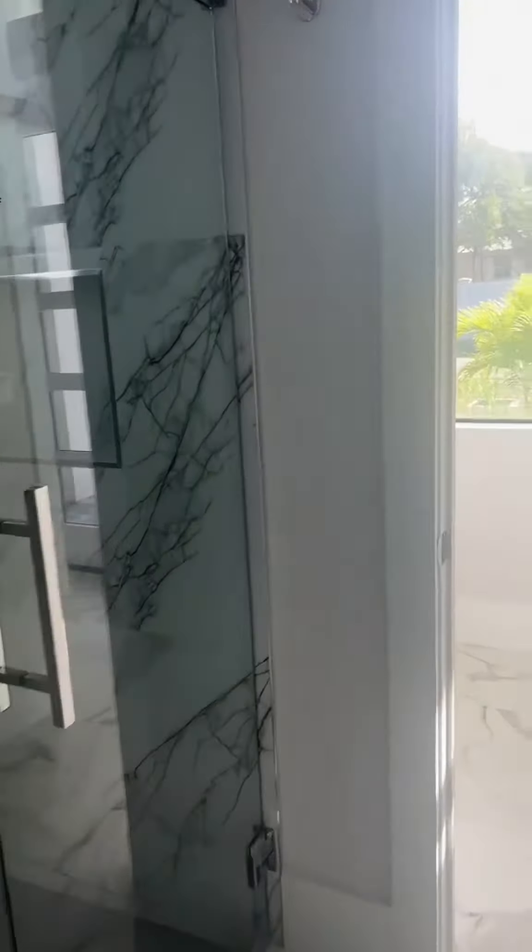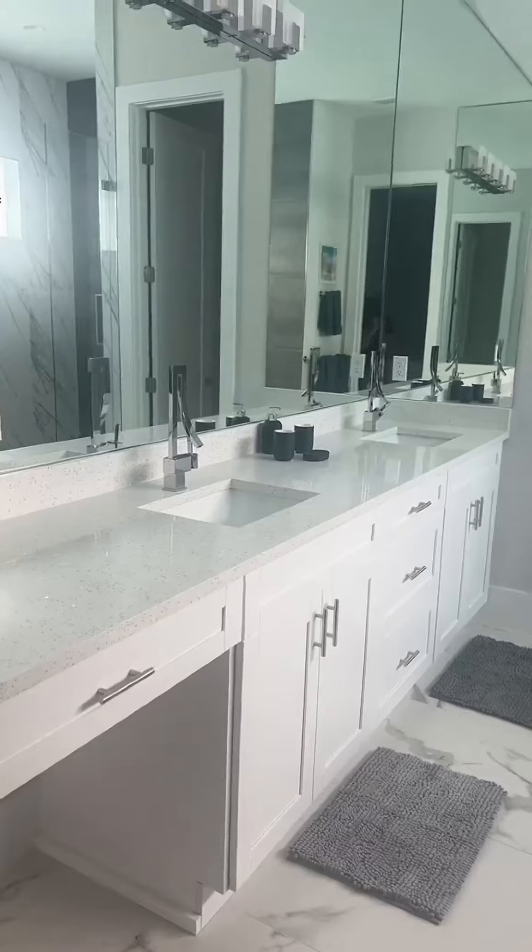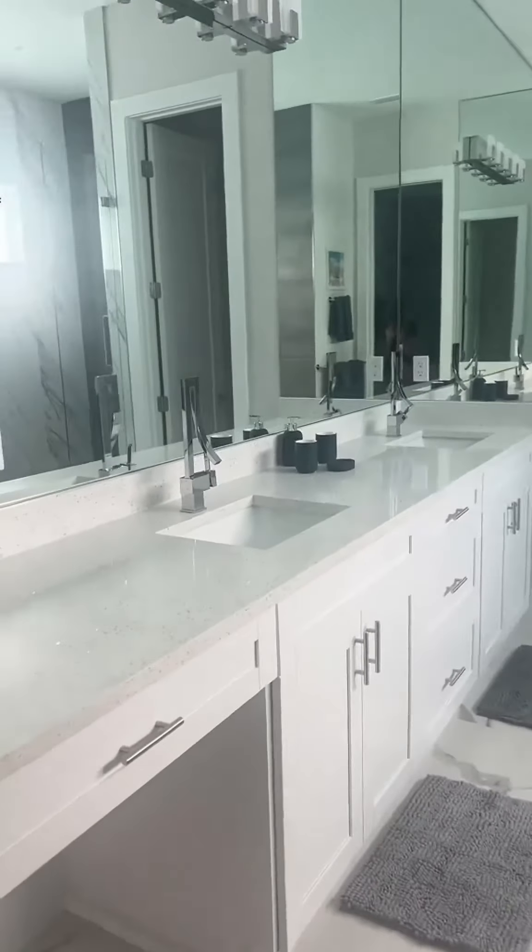There are two bedrooms when you walk in. There's one bedroom with a queen bed here, and another bedroom with a queen here, and it shares a bathroom. Everything's so bright and fresh — it's just an adorable place.